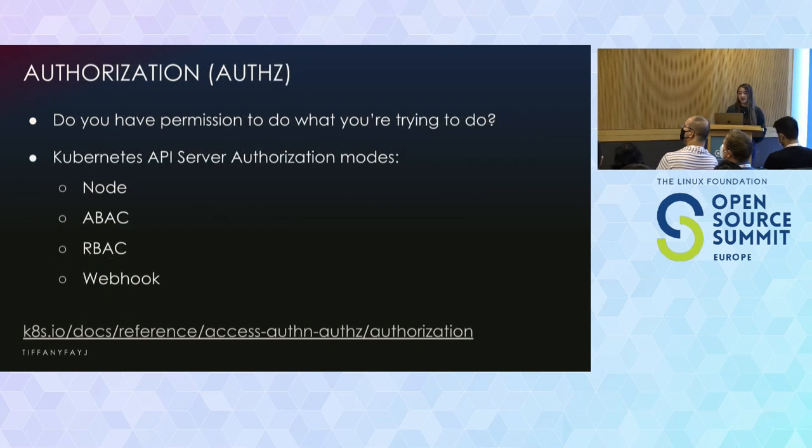For authorization, the question is: do you have permissions to do what you're trying to do? The API server has a few authorization modes. There's Node — a special-purpose mode that grants permissions to kubelets based on scheduled pods. There's ABAC, which isn't used much. Most people end up using RBAC, which is what I'll be talking about next. And there's Webhook authorization, which allows you to use a custom AuthZ system like plugging in your existing system.